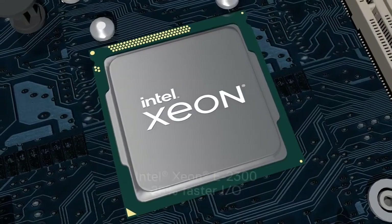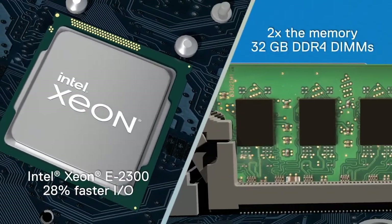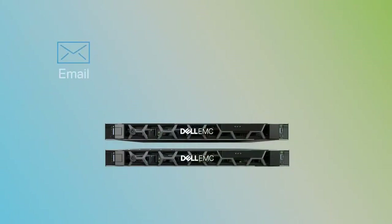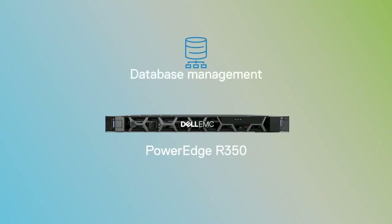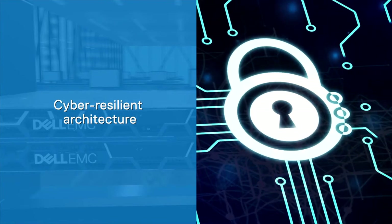Both servers leverage the latest Intel Xeon E2300 processors and include two times the memory compared to the previous generation. Put either of them to work for your collaboration tools and productivity workloads. The R350 is also ideal for real-time database management with industry-leading manageability, security and support.